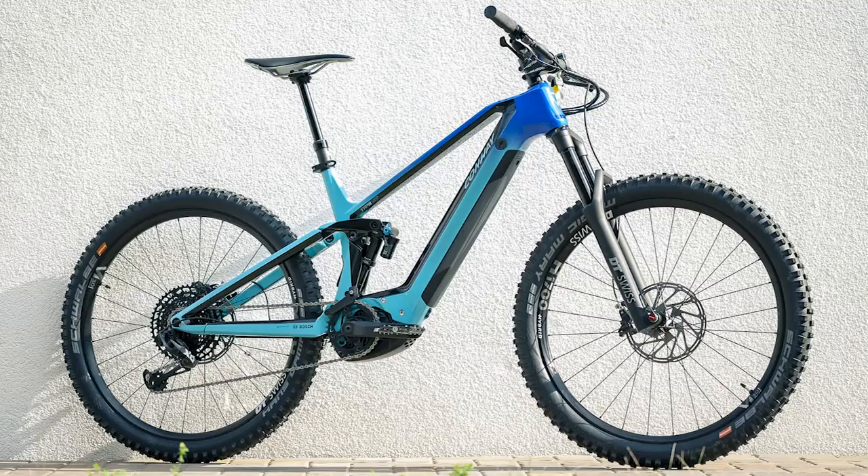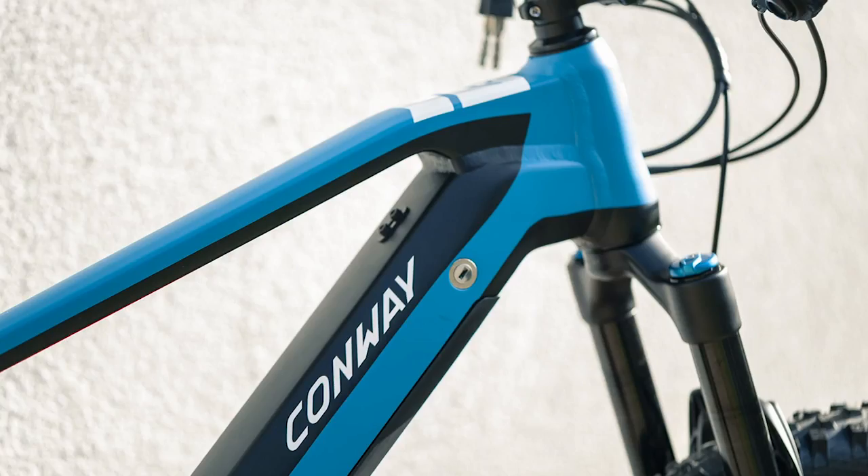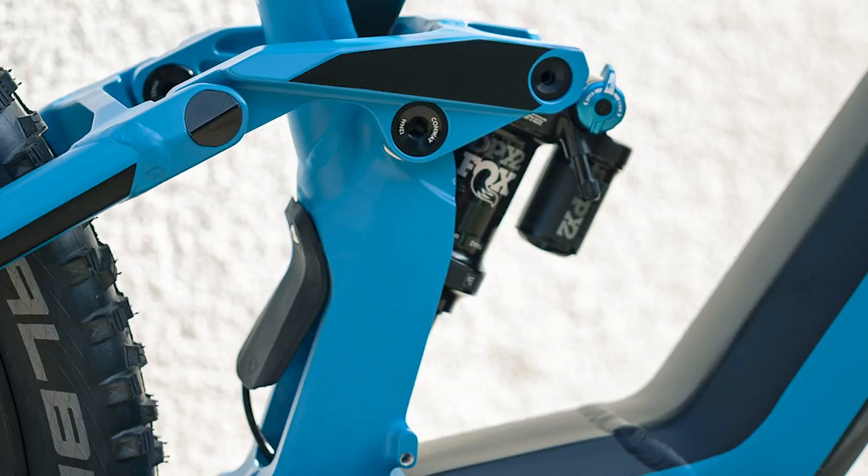The Conway Zyron comes in alloy or carbon versions with 140mm travel, 27.5 wheels, and a chainstay length of 450 millimeters, which is quite a sweet spot for e-mountain bikes.